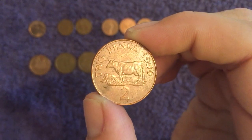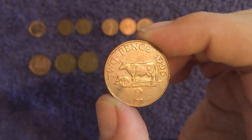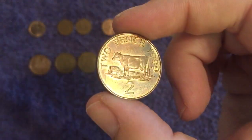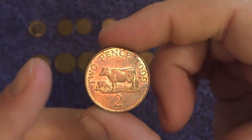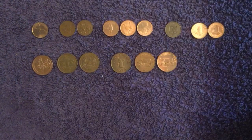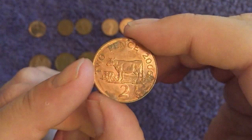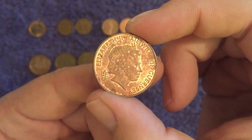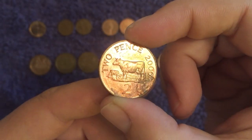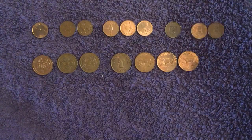Then we move on to the awesome Guernsey cow two pence. We've got three different dates on this. 1996 has a mintage of 500,000. 1999 is in a bit better condition, with a mintage of 600,000. And then the 2006, which is a lot more common - over double the mintage of both of those, just over 1.3 million. The Guernsey cow is obviously a dairy cow - a pretty famous breed of cow.